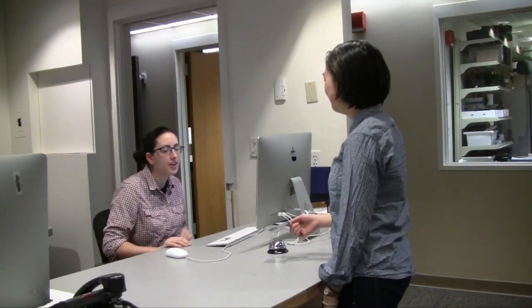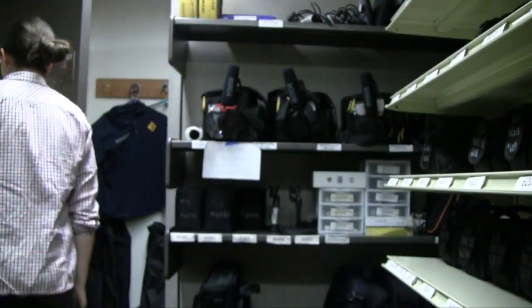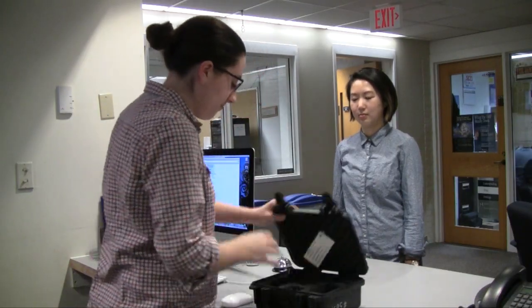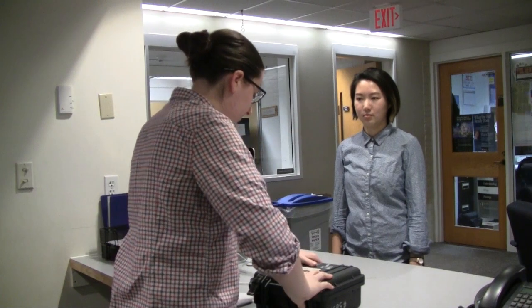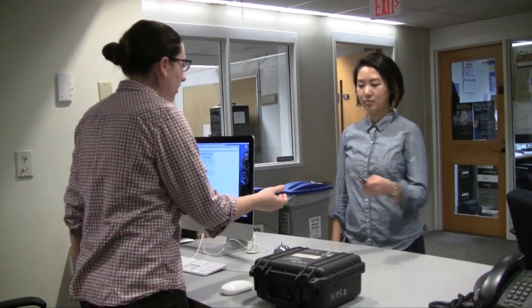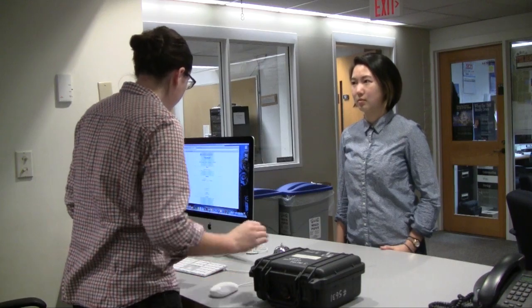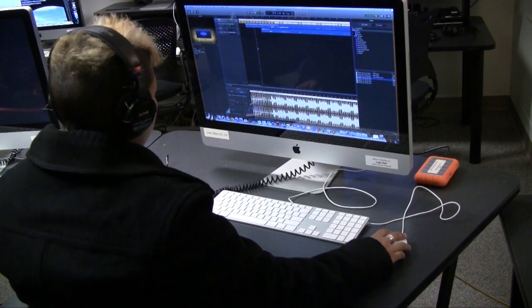Making videos or other media-heavy projects can require expensive equipment that might be hard to come by on a student's budget, but at the CMP, students are able to access such equipment at no charge. The CMP offers a range of media technology that can help you professionally edit and finalize your projects. This is an incredible resource to students looking to have creative control of their projects.